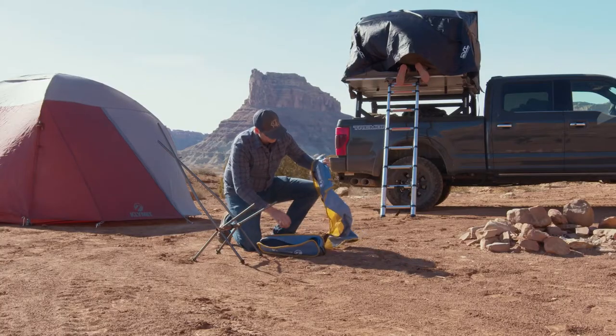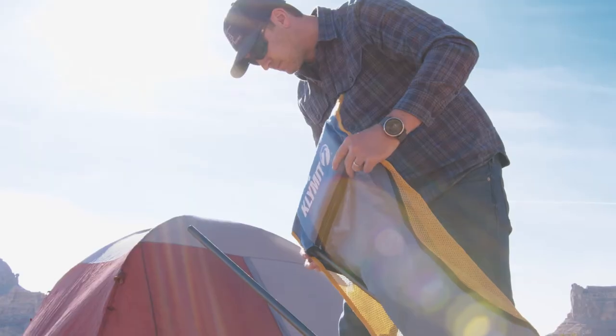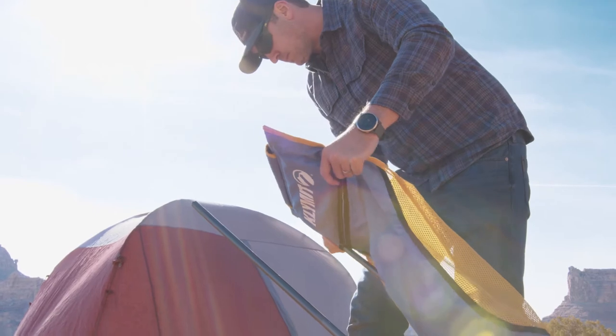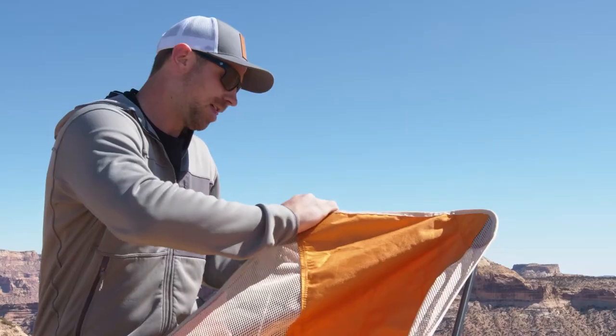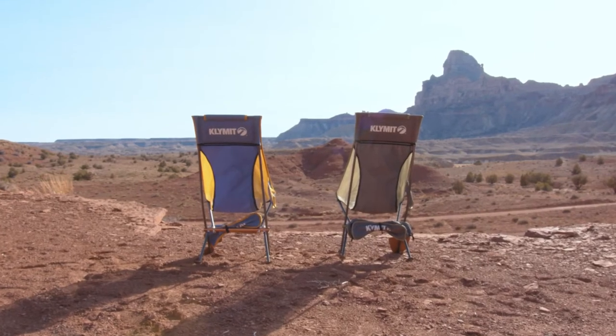You'll love the Ridgeline Camp Chairs' lightweight and durable design, with vented mesh panels for breathability. Perfect for game day or chilling around the fire with your friends.